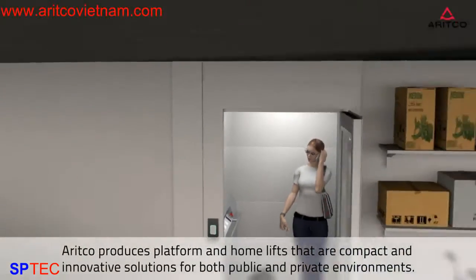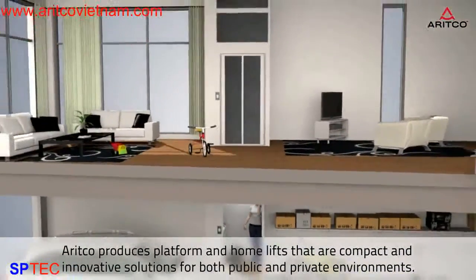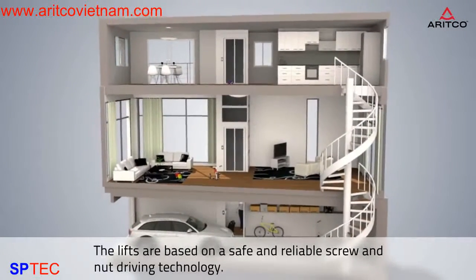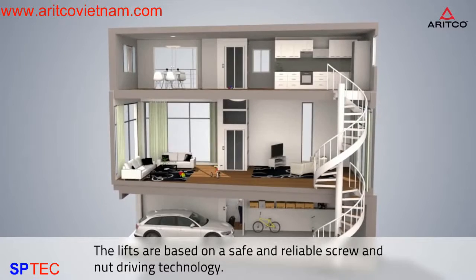ARITCO produces platform and home lifts that are compact and innovative solutions for both public and private environments. The lifts are based on a safe and reliable screw and nut driving technology.